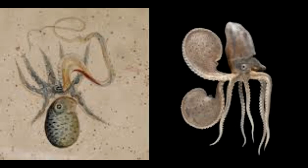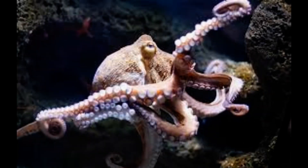Whether it's playing tennis or writing an essay, most people have a preferred hand. Now, a study has shown that despite having eight arms to choose from, octopuses also have favorite appendages.